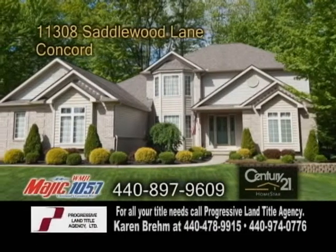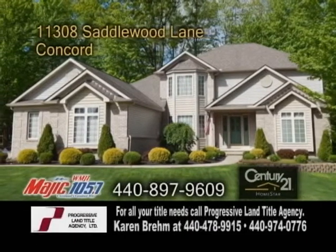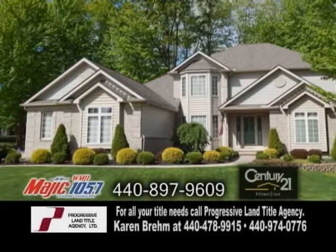A beautiful home in Concord, located in the Hunt Club. This home features five bedrooms and three baths.